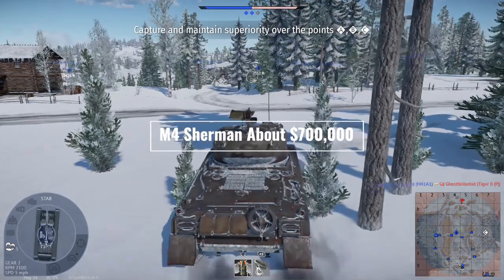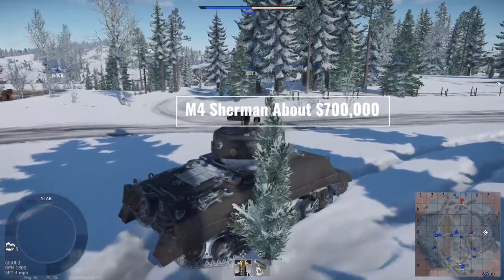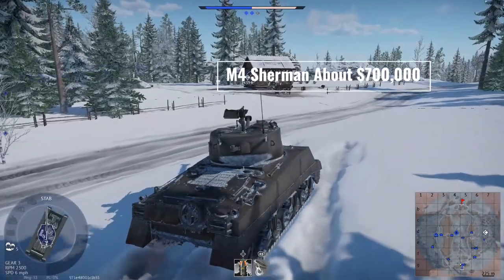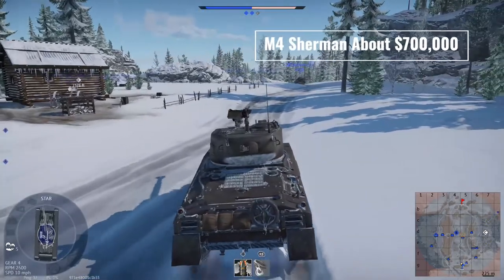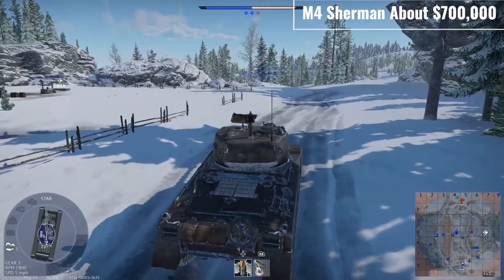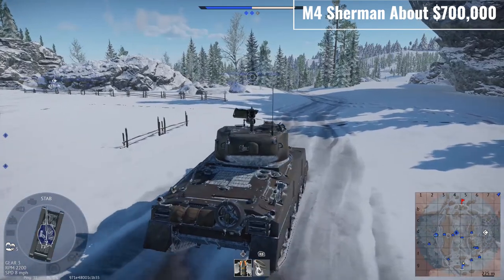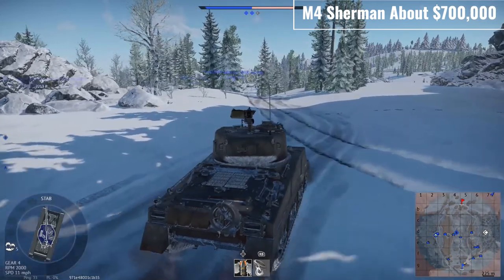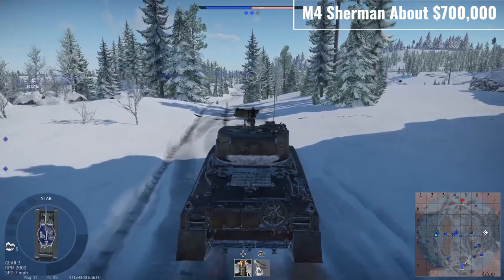Our next tank is the M4 Sherman. This used to be like 80,000 — sorry, 65,000 dollars a unit — but due to inflation, it now averages at like $700,000. It has a rudimentary stabilizer, not that you'll need it, decent mobility, and room for five. Not that that would be comfortable, but there's room — and that's with a full combat ammo load.